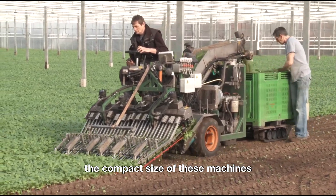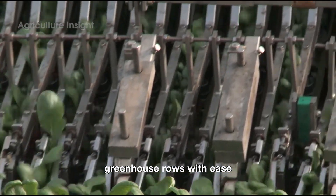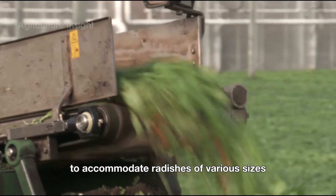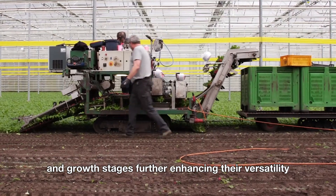Additionally, the compact size of these machines allows them to navigate narrow greenhouse rows with ease, ensuring maximum efficiency in tight spaces. Some models even feature adjustable settings to accommodate radishes of various sizes and growth stages, further enhancing their versatility.